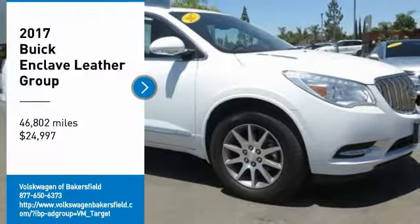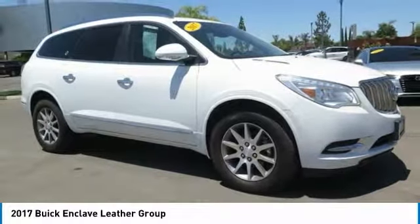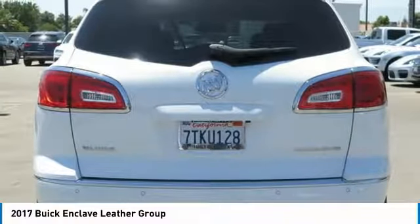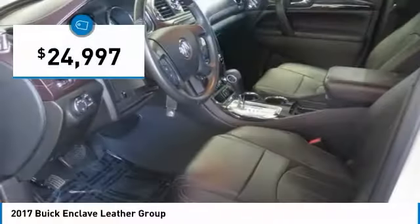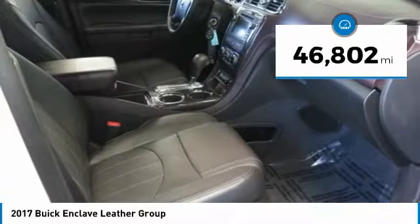You are going to love the 2017 Enclave. The Enclave offers three rows of seats, standard, with seating for up to eight passengers. Not only is it roomy and stylish, but Buick really did its homework on this vehicle. They did not cut any corners, and it is priced below $25,000. This vehicle has less than 50,000 miles.